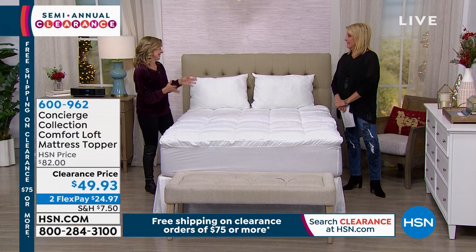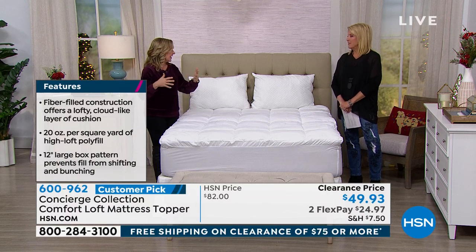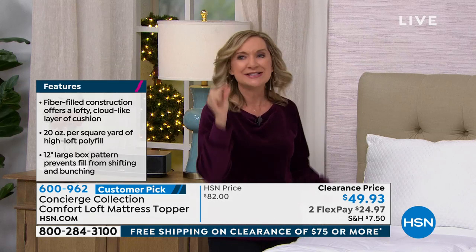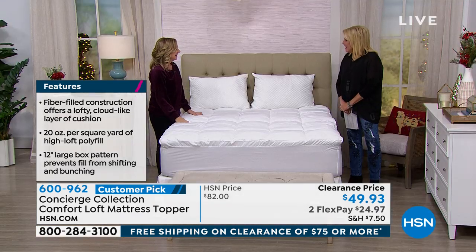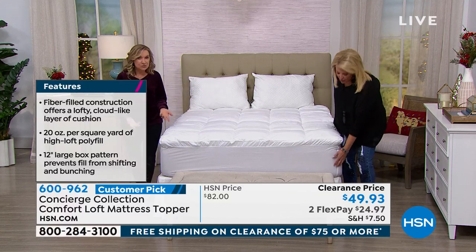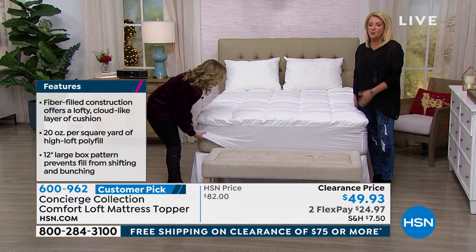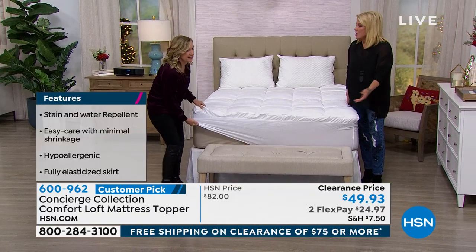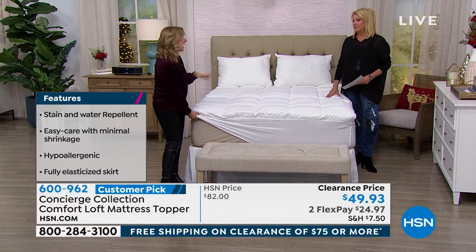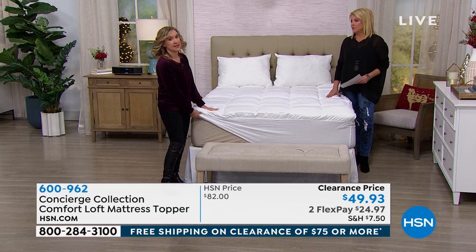We now have TwinXL in a lot of our mattress pads. When I had to buy one for my son for college before we carried TwinXL, the package looked big but opened up to something paper thin — nothing like this. We have these at such great quality. When you shop elsewhere, you really appreciate Concierge Collection — I think we do the best job in the market with toppers and mattress pads.